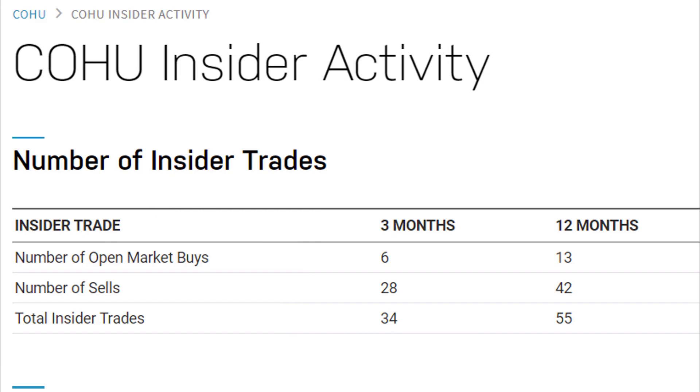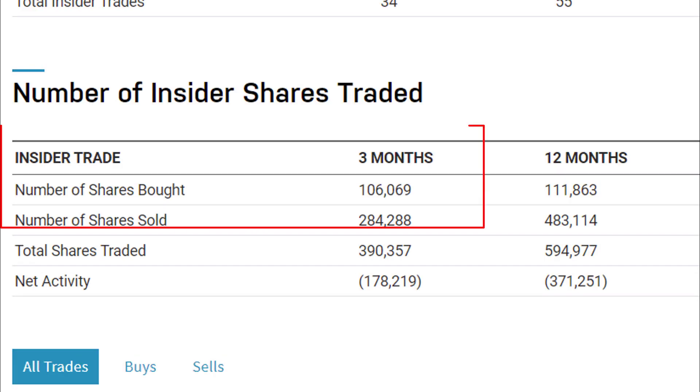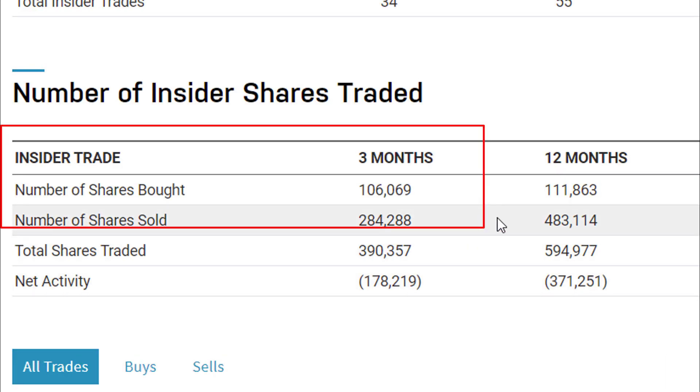The last piece of information is insider trading data. In the past three months, there has been more insider selling than buying — close to three times the number of shares sold compared to bought. However, it's worth noting that insiders are generally going to be net sellers of stock, so we do expect some baseline level of selling. It's nice to see that some of them are actually buying. I view this as pretty neutral — no information here.